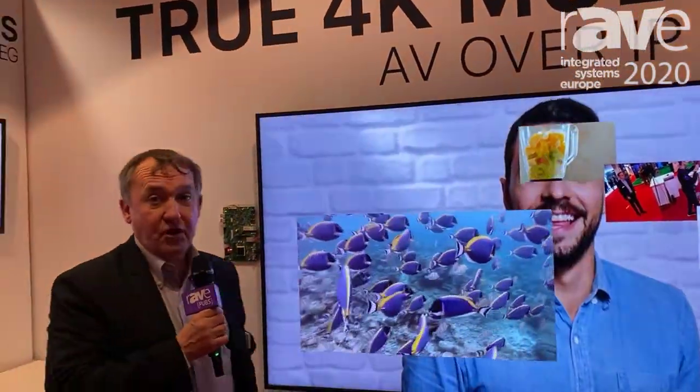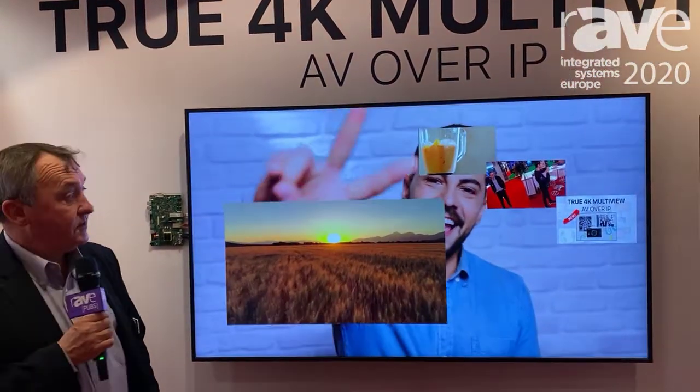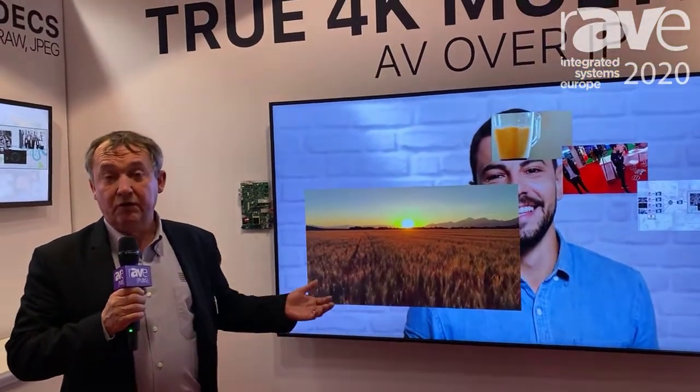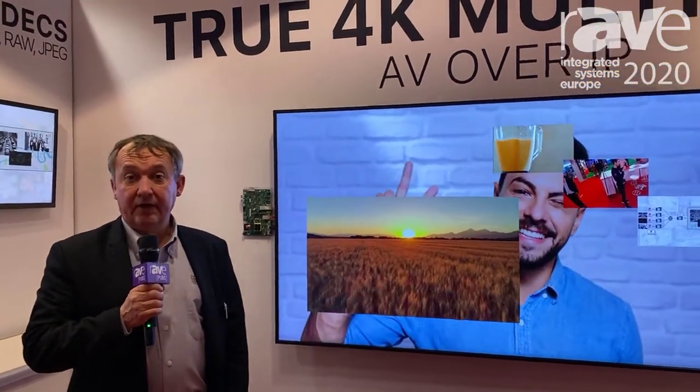This is the result. As you can see, this is really pristine 4K scaled on one big 4K screen here in this case. And all of this of course with ultra low latency and high quality.